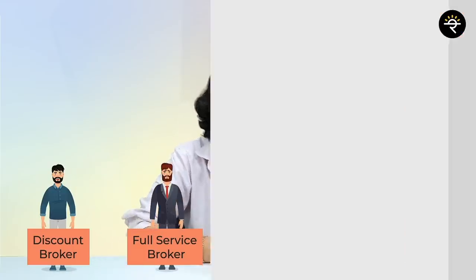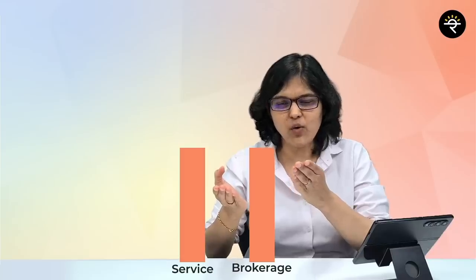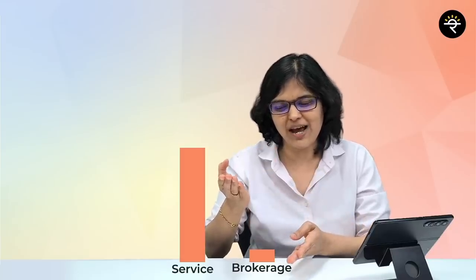I hope you were able to answer the questions for Chandu and Bandhu. The golden answer for your question is — ask yourself which category you fit into, and based on that, decide whether a discount broker or a full service broker is suitable for you. The key insight is: if you want more services, you will have to pay a higher brokerage; if you pay lower brokerage, you will have to settle for fewer services.